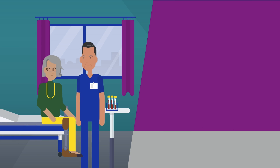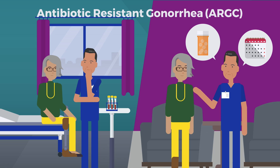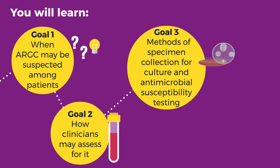We will learn how to identify and manage patients who may have antibiotic-resistant gonorrhea, or ARGC. Through this module, you will learn when ARGC may be suspected among patients, how clinicians may assess for it, along with methods of specimen collection for culture and antimicrobial susceptibility testing.